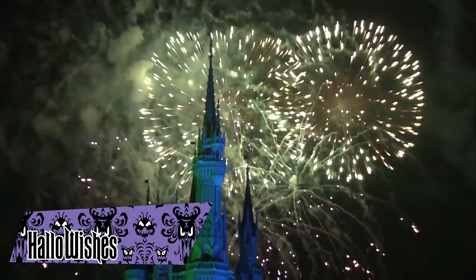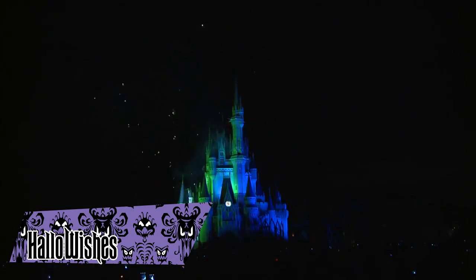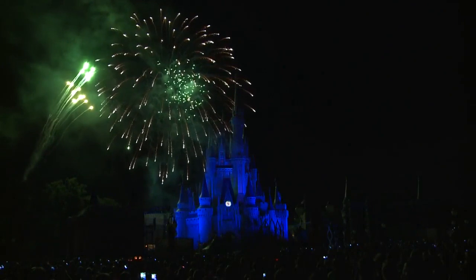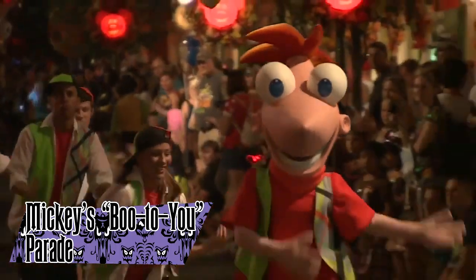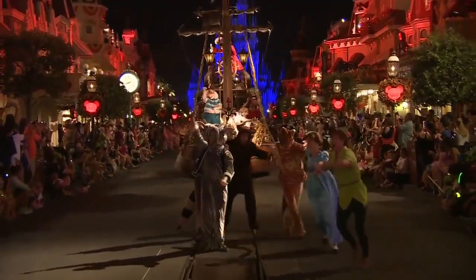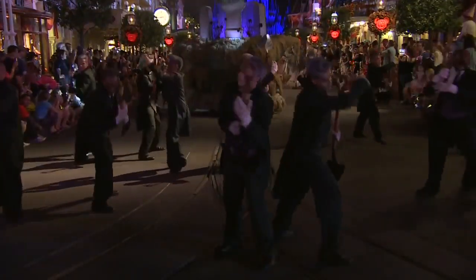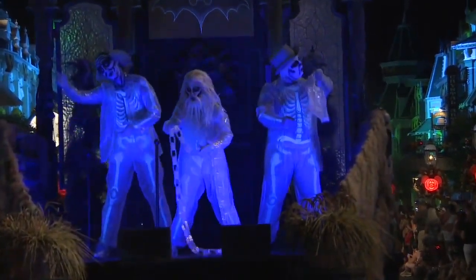Hallowishes was a nighttime spectacular that played at the Magic Kingdom's Halloween events from 2008 through 2018, hosted by the Ghost Host, where he and the rest of the happy haunts ring in the Halloween season. It also featured notable Disney villains like Ursula, Jafar, Oogie Boogie, and Maleficent. Mickey's Boo to You Halloween Parade has played at the Magic Kingdom's Halloween events since 2001, primarily featuring Haunted Mansion elements like the Ballroom Dancers, the Gravediggers, and the Hitchhiking Ghosts, with additional floats and characters added over the years.